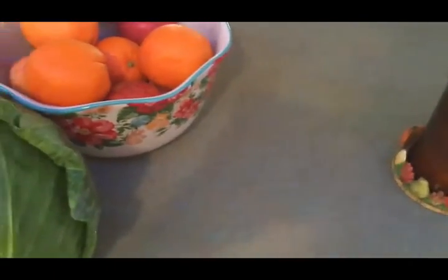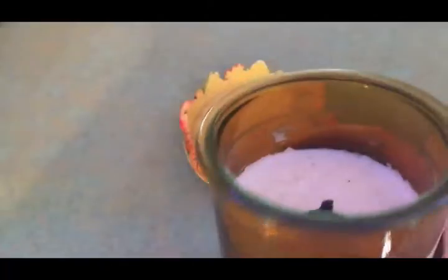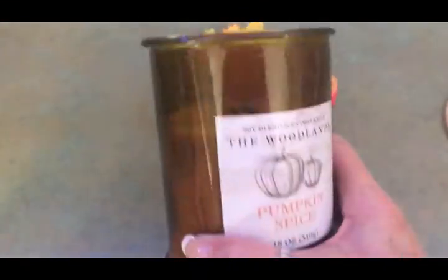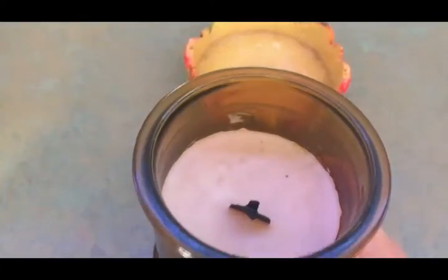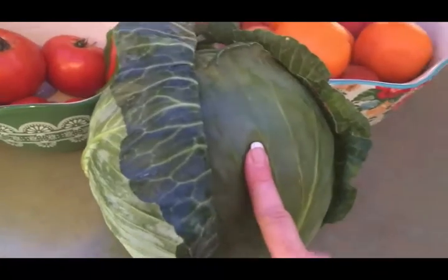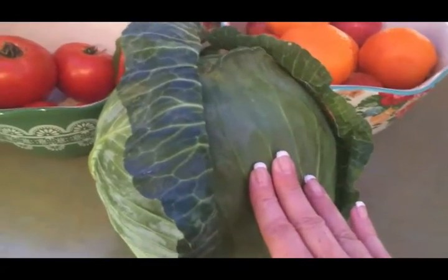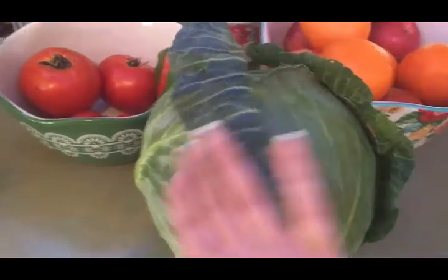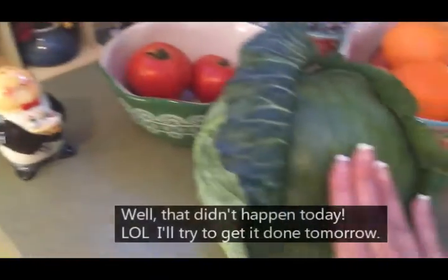I got my countertop cleaned off and I'm going to light this candle. I bought it at Dollar General a week or so ago — it's one of those woodwick candles that crackles like a fire when it's lit and smells really good. Pumpkin spice. I do need to trim the wick before I light it. And then this humongous cabbage — that's another thing we did on Saturday. After the garage sale I went straight to the pumpkin patch, and I got this huge cabbage there. I did a totally separate video about the pumpkin patch. I need to chop this cabbage up, blanch it, and put it in the freezer today.